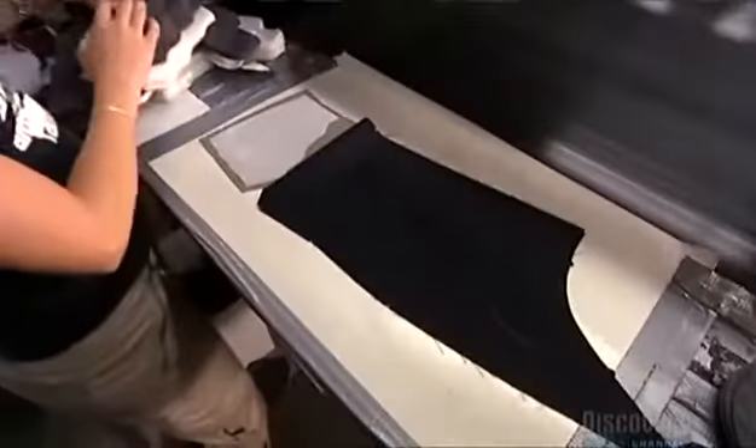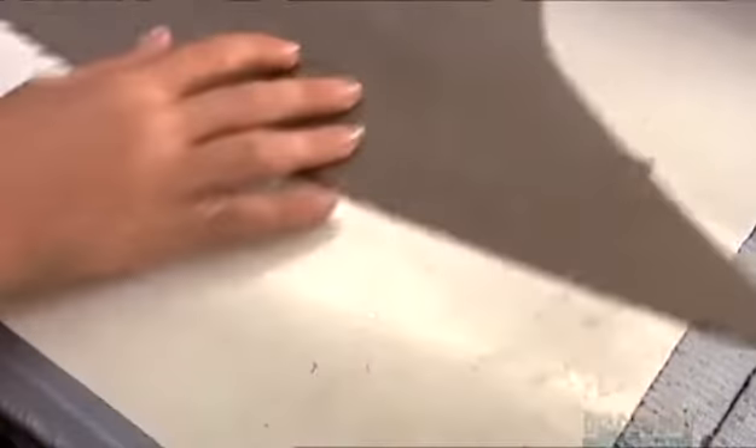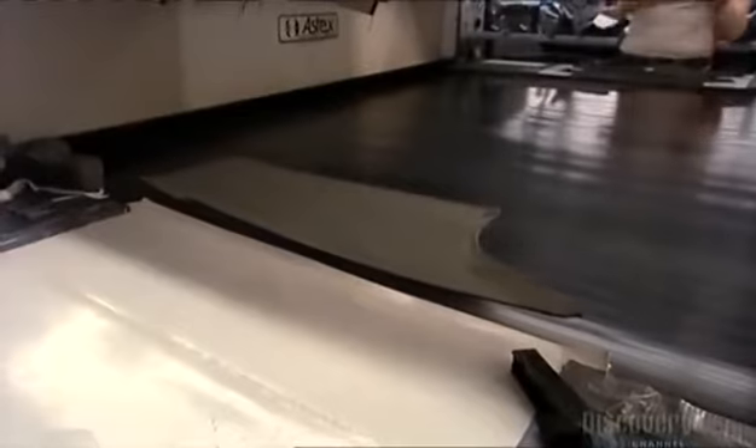Now it's time for some reinforcement. She places fusing tape, made of fabric, onto a sleeve piece, and then sends it to a heat chamber with rollers that will bond the tape to the material, giving it strength.